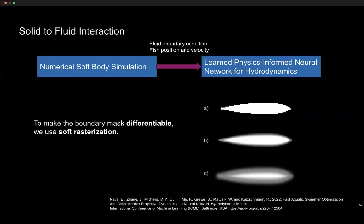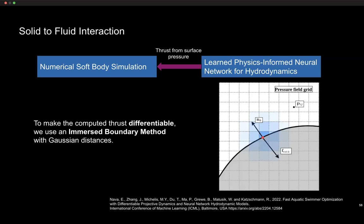On the fluid boundary side, we prepared a differentiable boundary mask using soft rasterization — making the fish boundaries fuzzy and continuous, enabling continuous gradient propagation from the soft-body simulation to the neural network hydrodynamics. On the reverse side, to send thrust back from the hydrodynamics as surface pressures, we used the immersed boundary method with Gaussian distances, allowing us to calculate in a continuous, differentiable manner the forces acting on the body from the fluid.